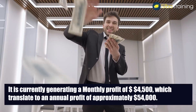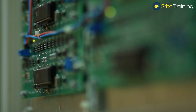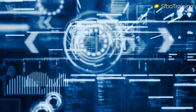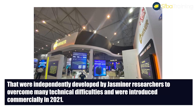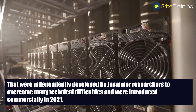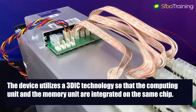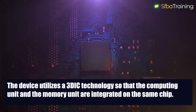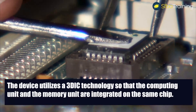The Jasminer X4 chip is a new generation of high-performance computing powered chips that were independently developed by Jasminer researchers to overcome many technical difficulties, and were introduced commercially in 2021. The device utilizes 3D IC technology so that the computing unit and the memory unit are integrated on the same chip, the interconnect path is shortened, and the bandwidth is increased.